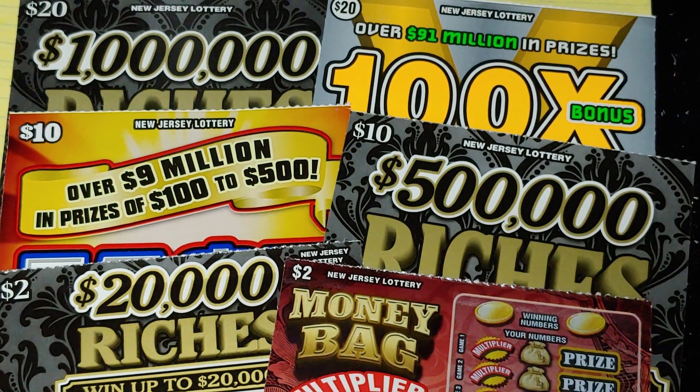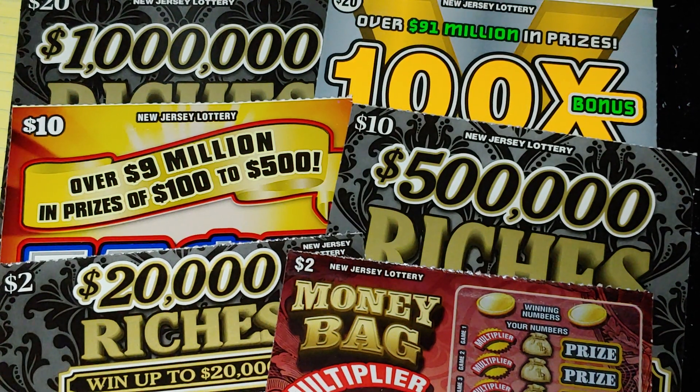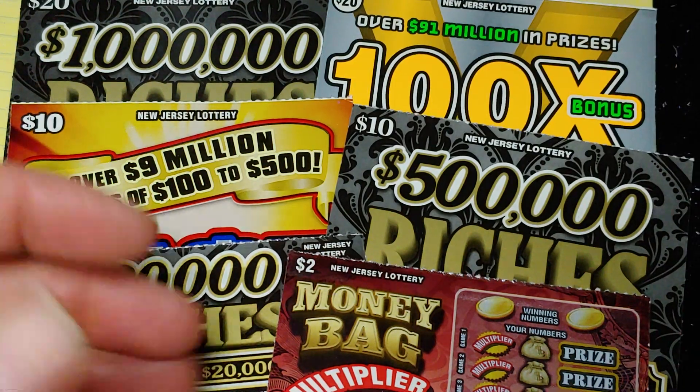Hey YouTube, NJ Scratcher here with $64 worth of New Jersey Lottery tickets. Yeah, I did it. Got a couple of $2 tickets in there — why not? A couple of the new tickets, so let's see what we got going on.